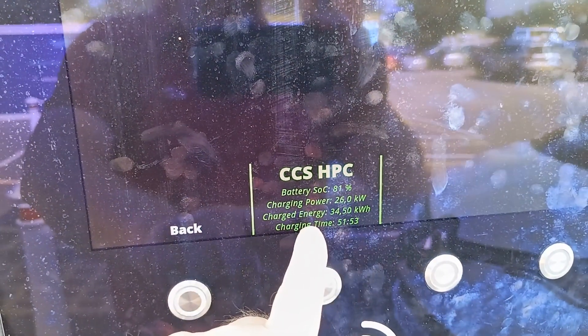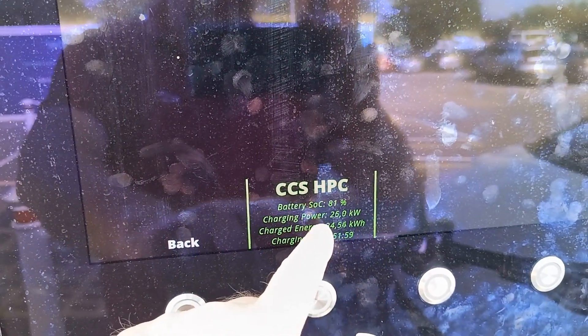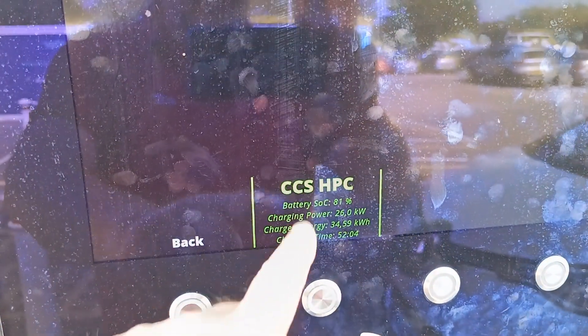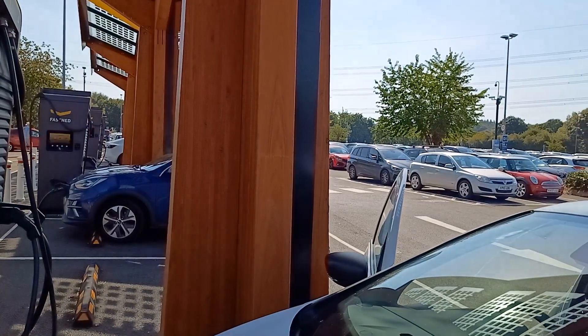A little update on charging speeds: I've been charging for just coming up to 52 minutes and put 34 and a half kilowatt hours into the battery. The charging speed has now gone down to 26 kilowatts, which is what you expect as the battery fills up. The battery is now at 81%.